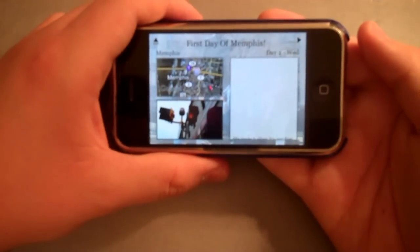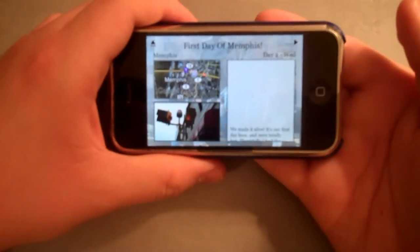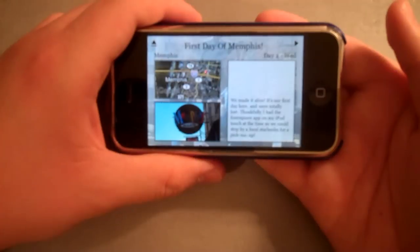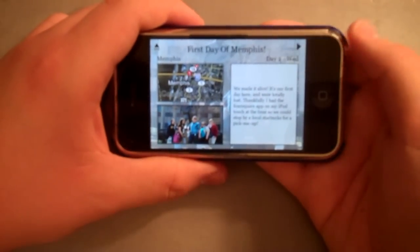We made it to Memphis alive. It's our first day here, and we're totally lost. Thankfully, I had the Foursquare app on my iPod Touch at the time, so we could stop by a local Starbucks for a pick-me-up.